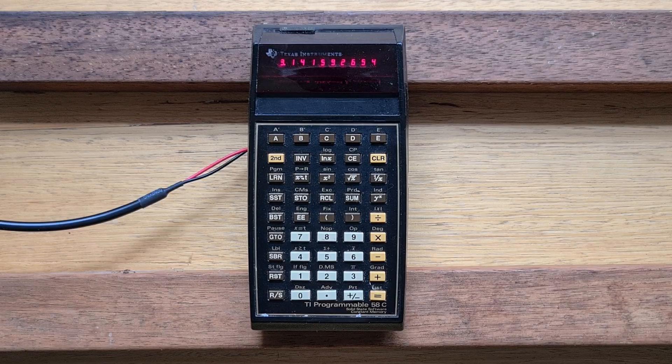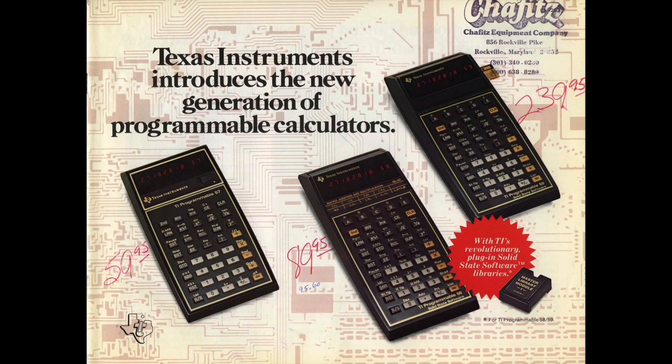Hi everyone. This video is about the TI-58C, a popular LED program wheel calculator from 1978 that featured continuous memory and pluggable ROM modules. It was part of a generation of TI program wheel calculators that also included the TI-58, which is basically the same model without continuous memory, and the TI-59, which included more RAM and a magnetic card reader.